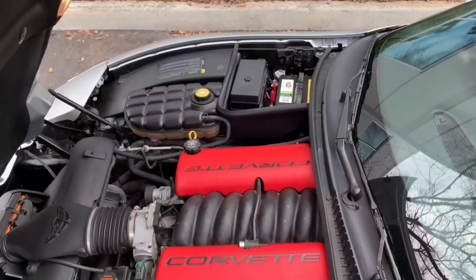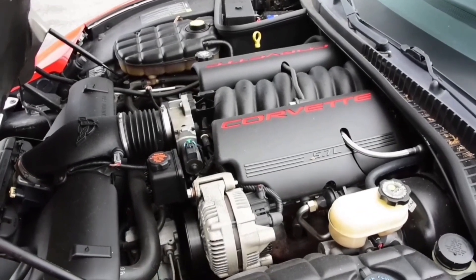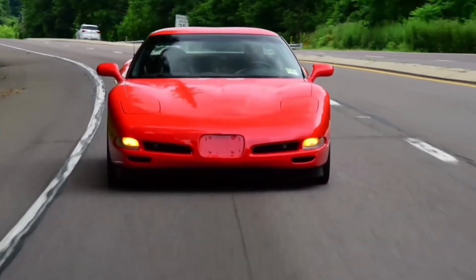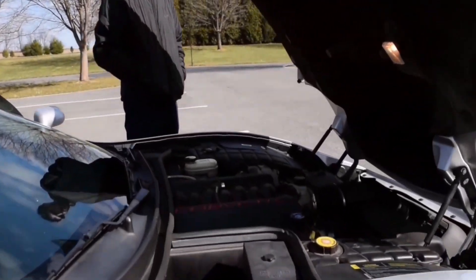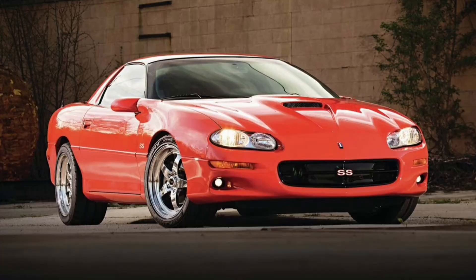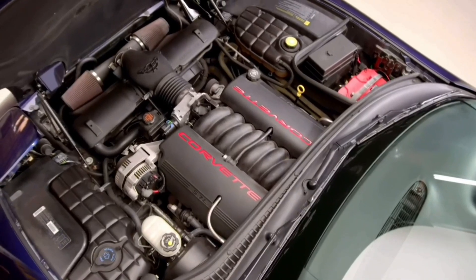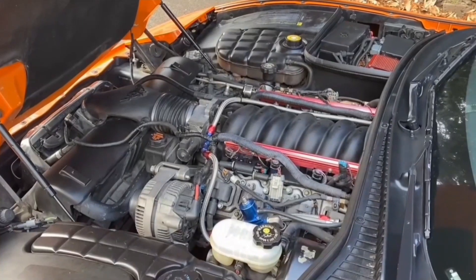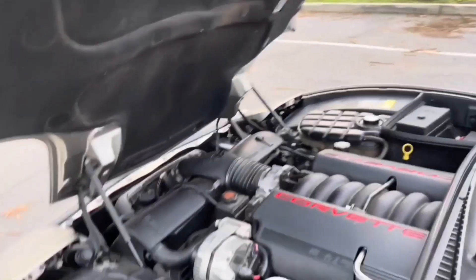Despite the criticism American build quality sometimes receives, the General Motors LS family of small-block V8s proves we know how to craft a serious engine. Since its debut in 1997, this lineup has spanned three generations and continues to make waves, with a fourth generation on the horizon. From the Chevy Silverado to the Camaro, the LS series has earned a reputation for being rock-solid and easy to maintain. Displacements start from the 4.8-liter Vortec 4800 LR4 and stretch up to monstrous 7.4-liter versions.